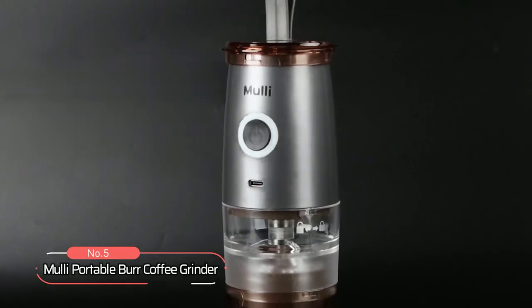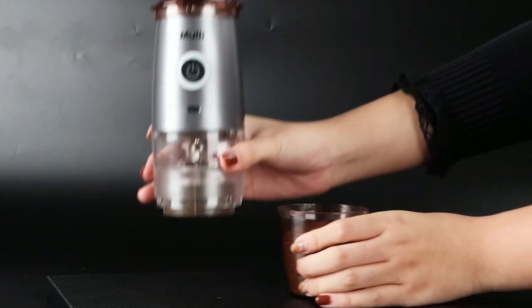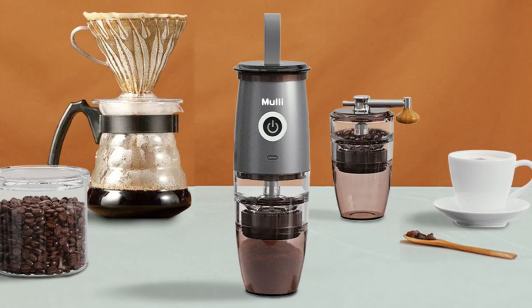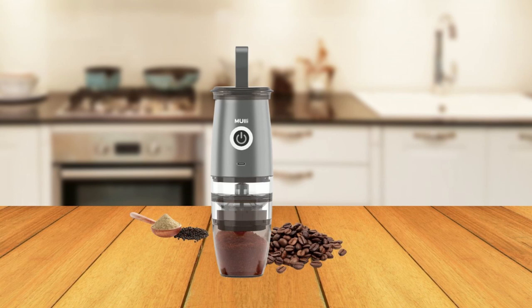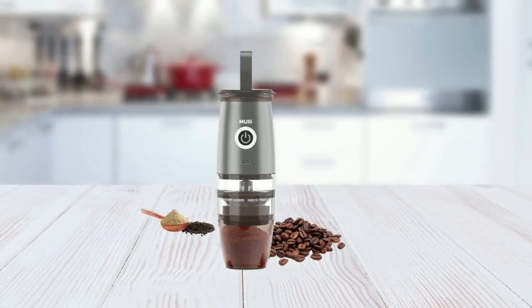At number 5, we have the Mully Portable Burr Coffee Grinder. This newly launched coffee grinder has been designed to make your coffee-making experience effortless and enjoyable. The grinder boasts a transparent design and structural strength upgrade, making it visually appealing and easy to operate. It operates without a socket, eliminating the need for a power source, and eliminates the hassle of blades crushing your beans.